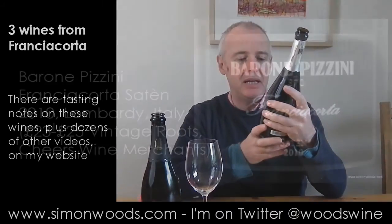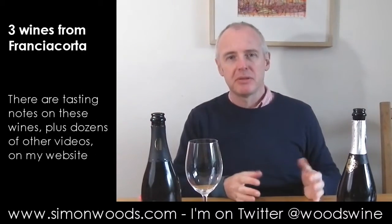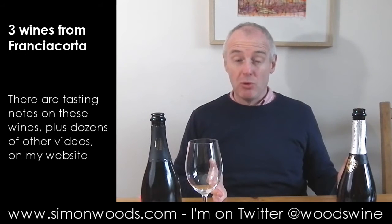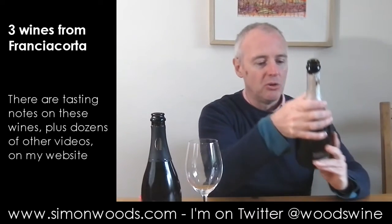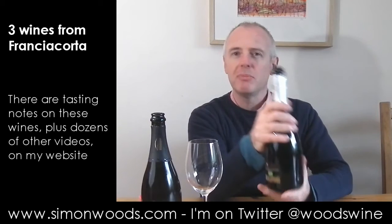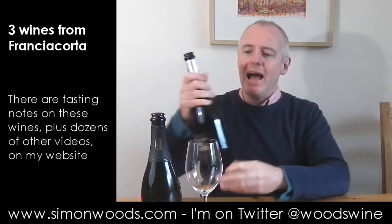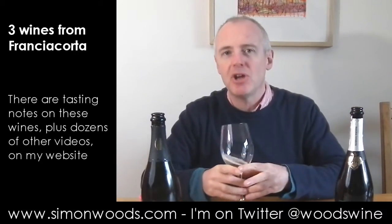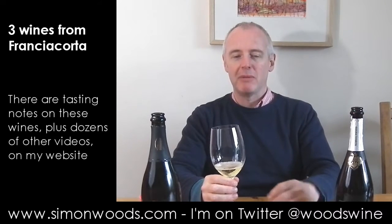Final wine — Baroni Pizzini, Franciacorta Saten 2010. So first of all, it's a vintage wine. For non-vintage I think it's 18 months on lees and seven months further in bottle. For a vintage wine it's got to have had 30 months on lees and then seven months, so you can't sell it before it's just over three years old. The other designation is Saten — I don't think you can have Pinot Noir in there, so it's just Chardonnay or Pinot Bianco — and it's slightly lower pressure than regular Franciacorta. In Champagne they used to have a category called Crémant which was lower pressure in the bottle than regular Champagne, but they've stopped using that now.